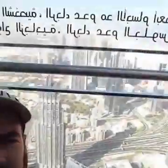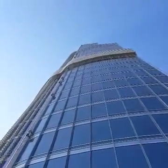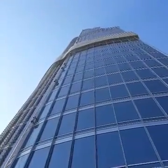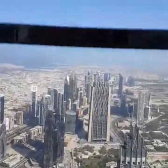I am on the Burj Khalifa, which is the tallest building in the world, and this is what we're looking at. We still have 160 floors — we are on 147, 148 — and this is the north view of Dubai.